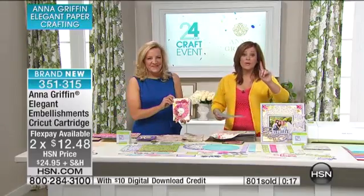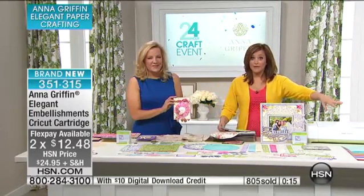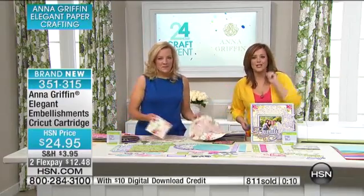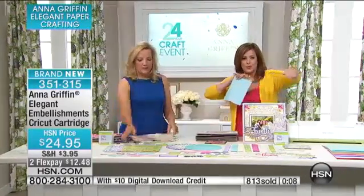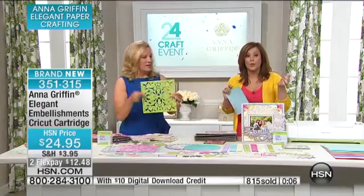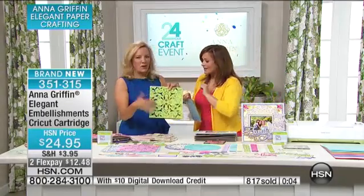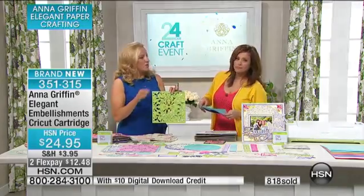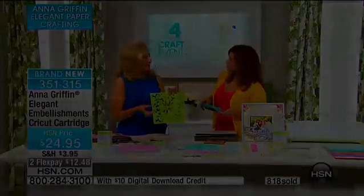I did want to tell you about the card stock available from Anna. This is no ordinary card stock — it has the solid core. Have you ever torn a piece of expensive card stock and it's got the white core? This is what we've used for all these projects. There are 12 colors — two tones of six different colors.